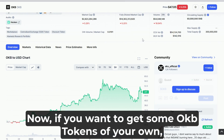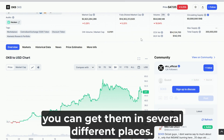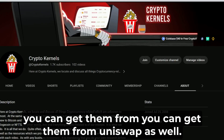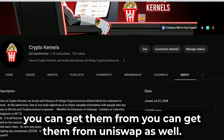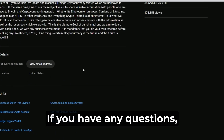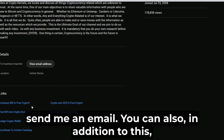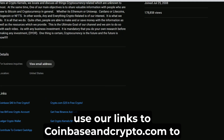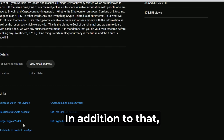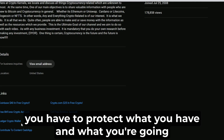If you want to get some OKB tokens of your own, you can get them in several different places — from the site, from Uniswap — and I'll leave a link in the description. If you have any questions, send me an email. You can also use our links to Coinbase and Crypto.com to get $65 in free crypto.